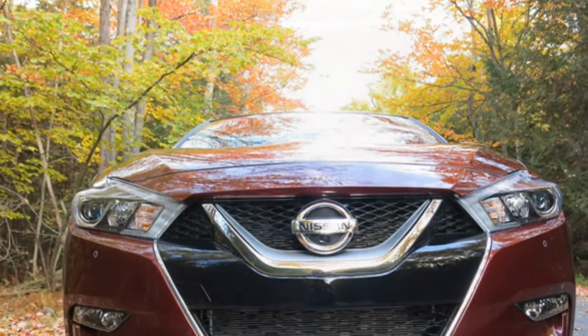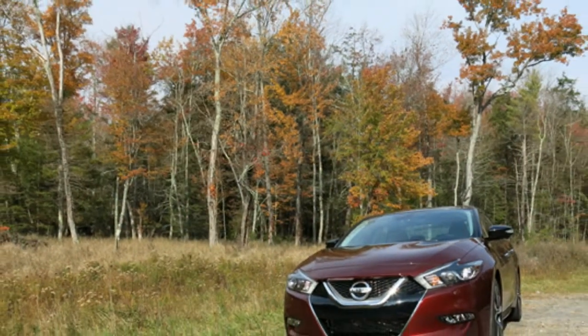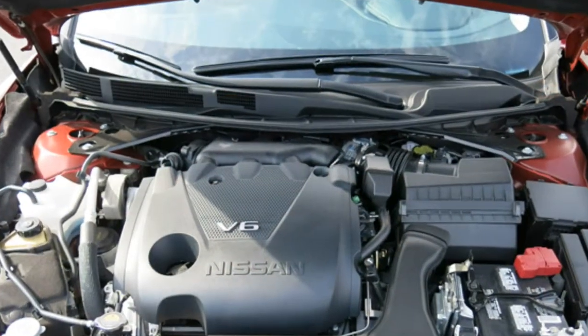However, most critics think that the 2016 Maxima feels very sporty in corners, and they praise its responsive steering and brakes. They add that the Maxima has the quiet, smooth highway ride of a luxury car.